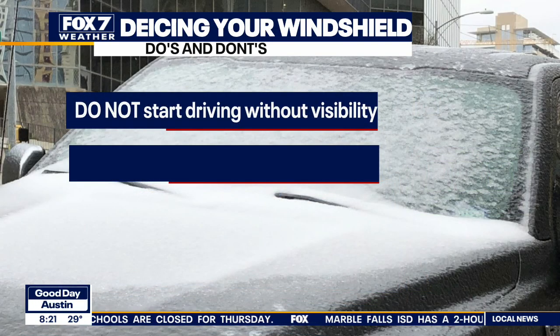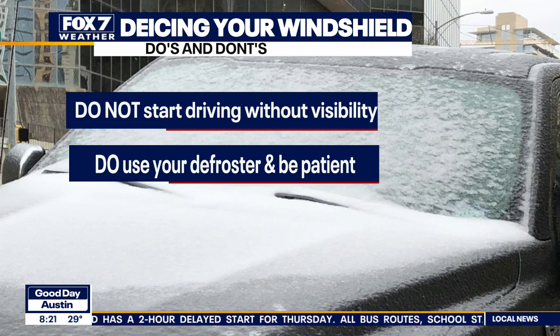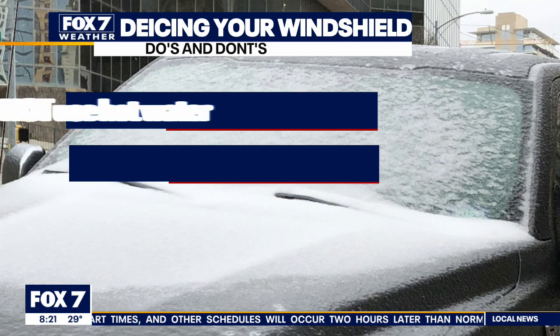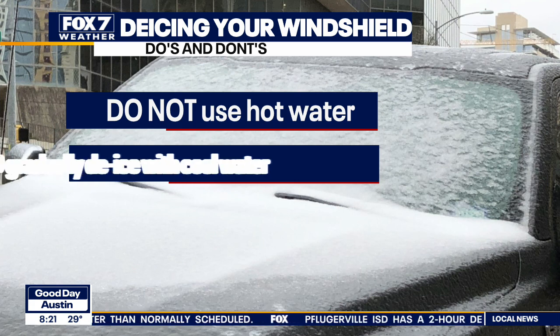Now it is important to remember as you head out the door — make sure you de-ice your windshield, scrape it off, turn on the defroster, give yourself some extra time: one to defrost and de-ice your car, and two to get to where you're going safely. Use your defroster and please be patient. Crucially, do not use hot water. If you use hot water on a very cold windshield, you're going to crack the windshield and then you have to replace it later.